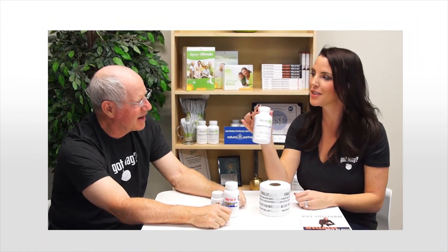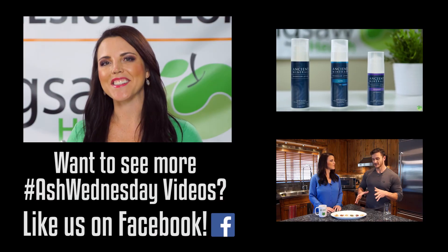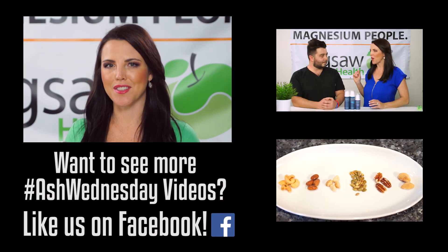Thank you so much, Dr. Mitman, for joining us today. We will see you next Wednesday. Thanks so much for tuning into this video — if you like it, please share it, and we'll see you next week.